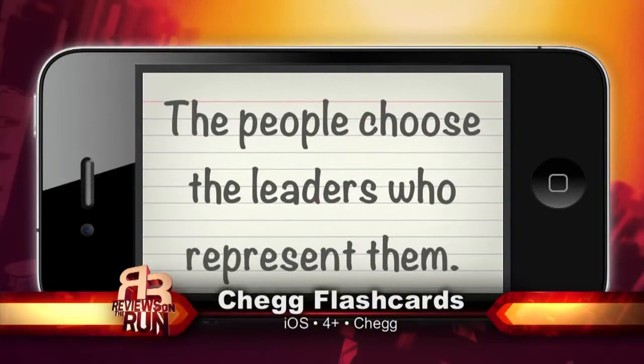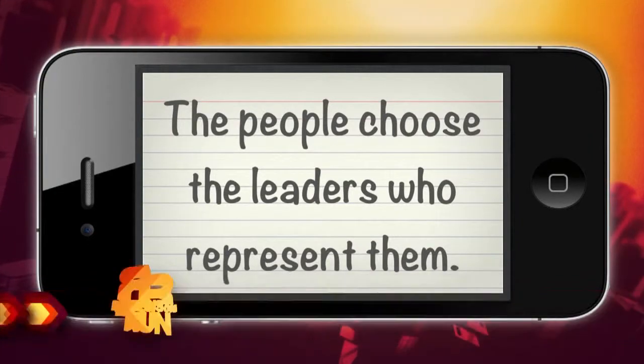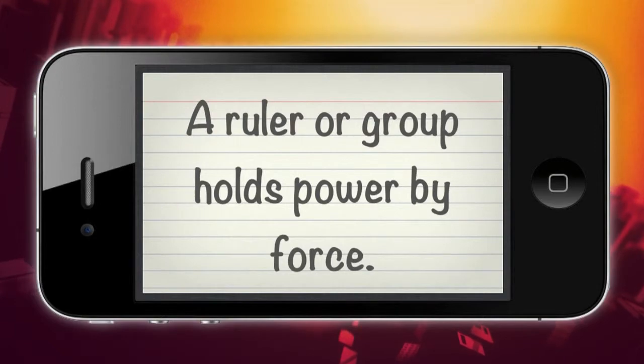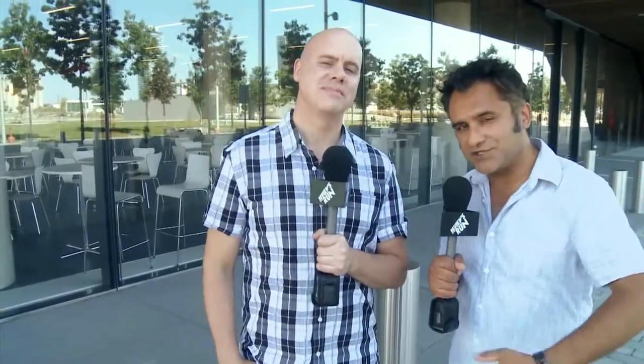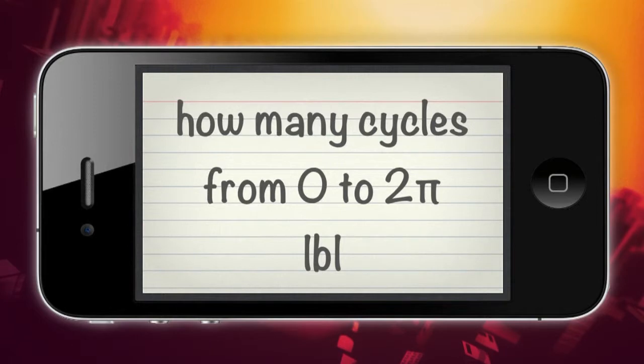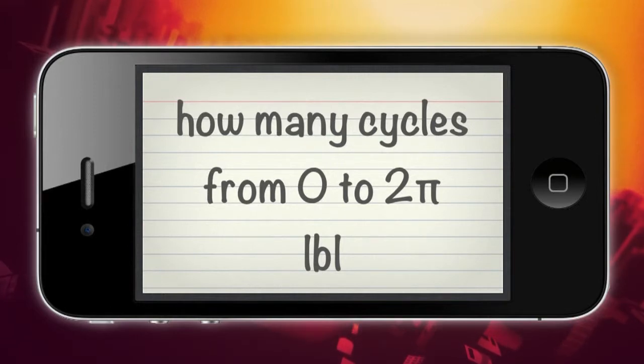Our second studying app is called Chegg Flashcards. If you are the type that used to make flashcards on paper and quiz yourself before a big exam, this might be for you. This is a digital version of that. You can create your own set of flashcards and then quiz yourself. It's all gesture-control based, so you can slide through the cards left and right — up if you are correct, down if you are wrong.